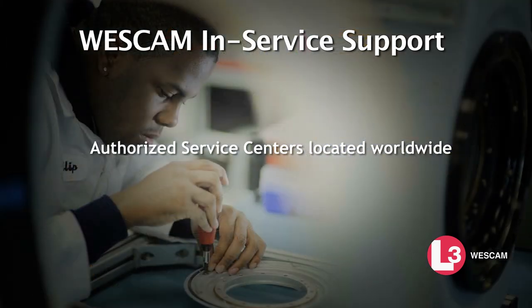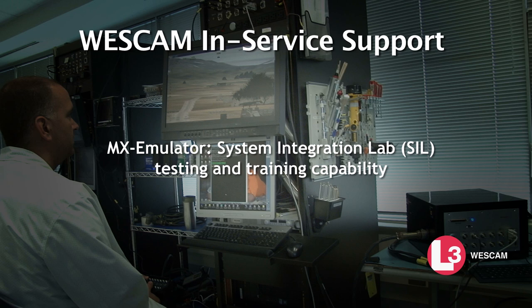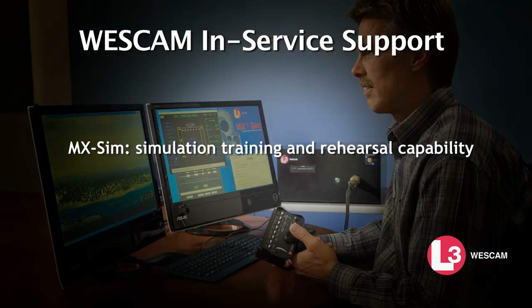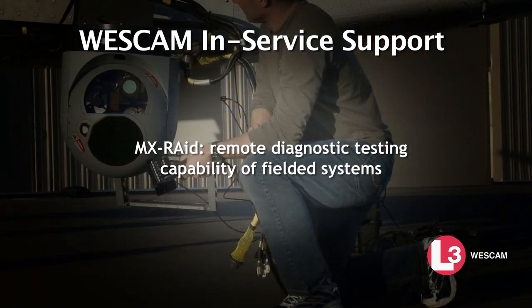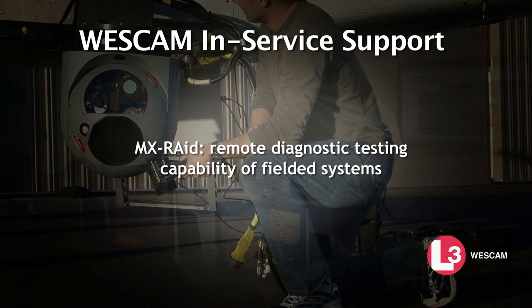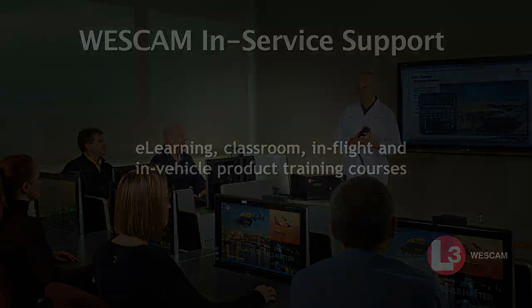Authorized service centers located worldwide. MX Emulator: system integration lab testing and training capability. MX Sim: simulation training and rehearsal capability. MX Raid: remote diagnostic testing capability of fielded systems. And e-learning, classroom, in-flight and in-vehicle product training courses.